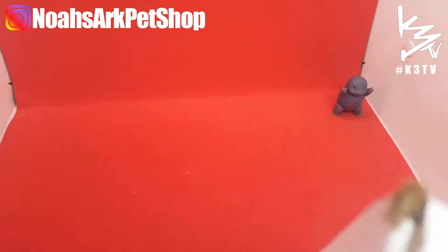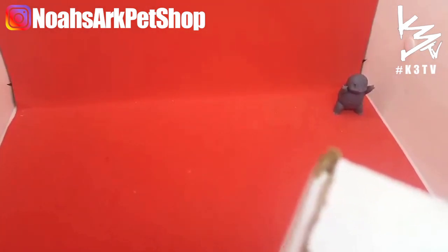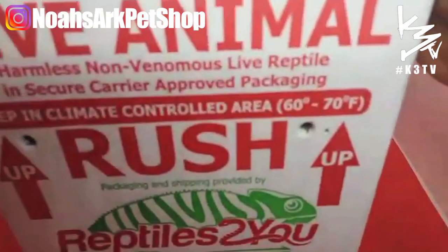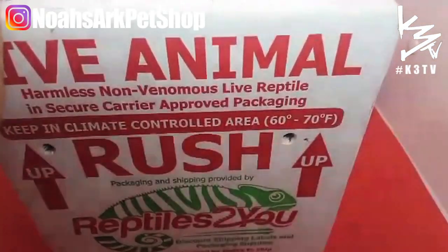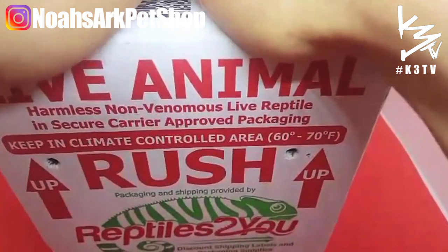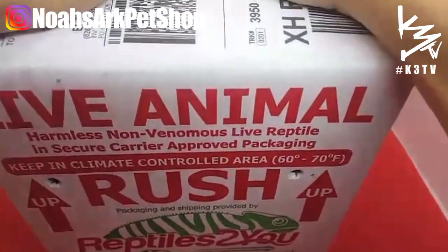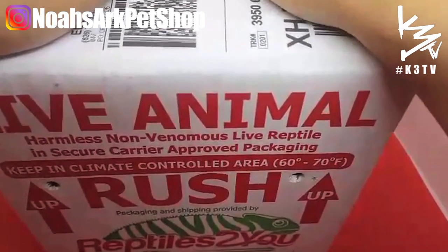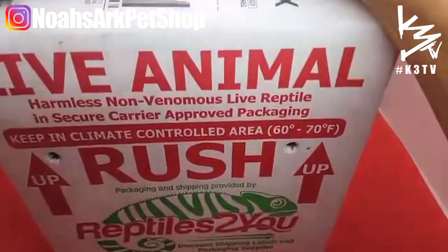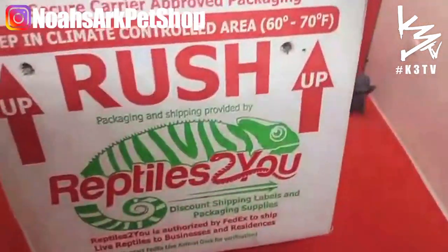Welcome back to K3 Reptiles! Today I have an unboxing video I've been waiting for — a pair of Nablachi Mountain Arizona kingsnakes. I've been on the waitlist for about a month, but I've been wanting a pair of these for the past couple of years. I finally found a breeder that was able to sell me a pair, so let's take a look.